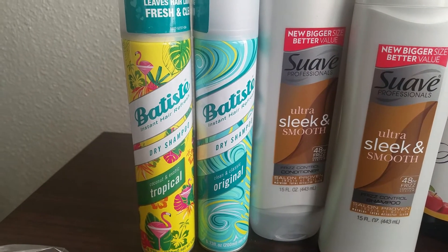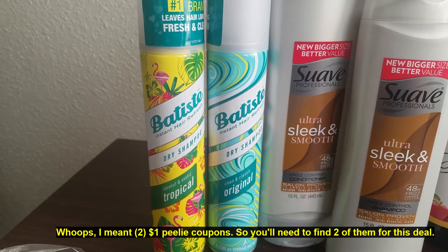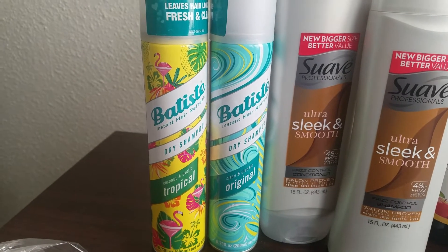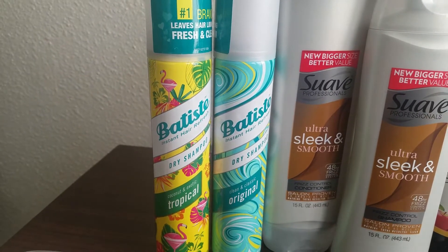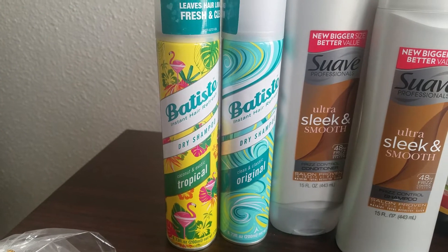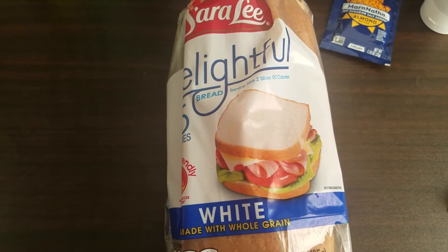These Batiste dry shampoos are $6.48. There are $2 Peely coupons available — again, I did not find the Peely coupons on these, I had to find them on a separate Batiste product. Buying two brings your total to $12.96; if you find those two Peely coupons you'll pay $10.96, and then if you submit to Swagbucks you'll get $10 back, leaving your final cost only 96 cents for two of them.